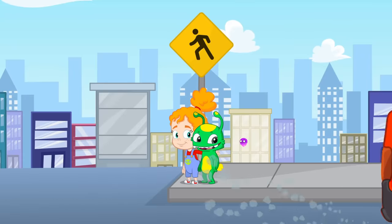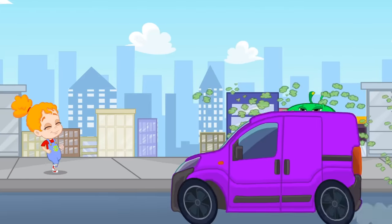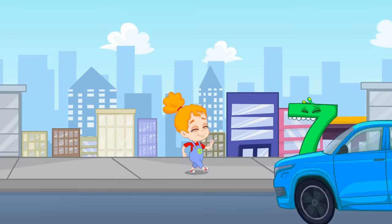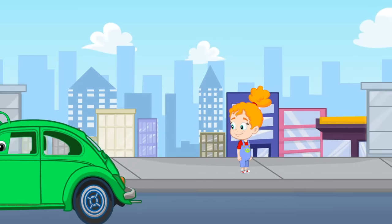Let's count up to nine now. One, two, three, four, five, six, seven, eight, and nine. And ten!